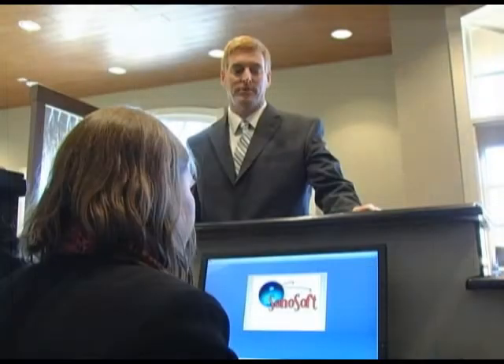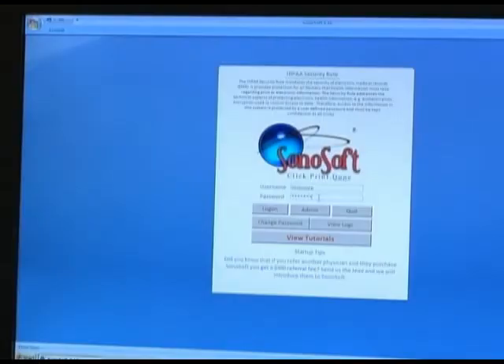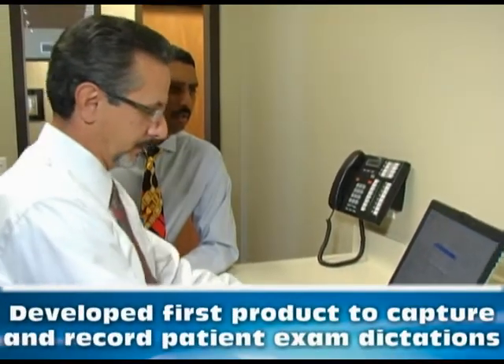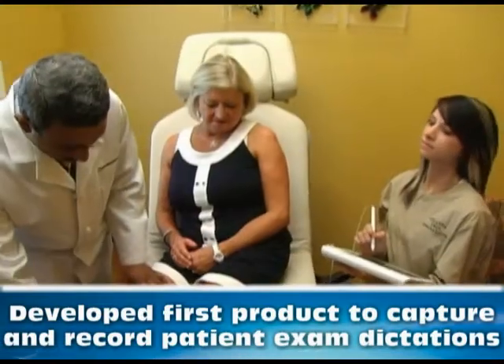Sonosoft is an affordable and intuitive EMR system that can be quickly integrated into your practice. This easy-to-use software was designed by physicians for physicians. In fact, the Sonosoft team developed the first product to capture and record patient exam dictations in 1989.